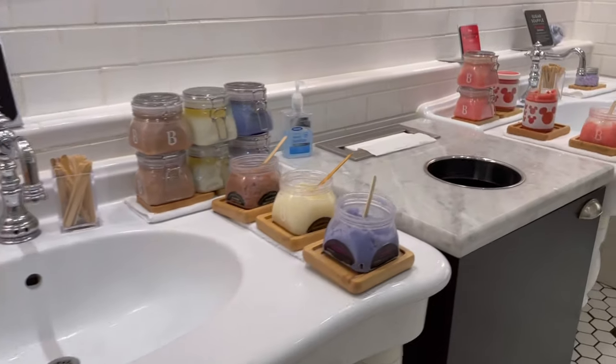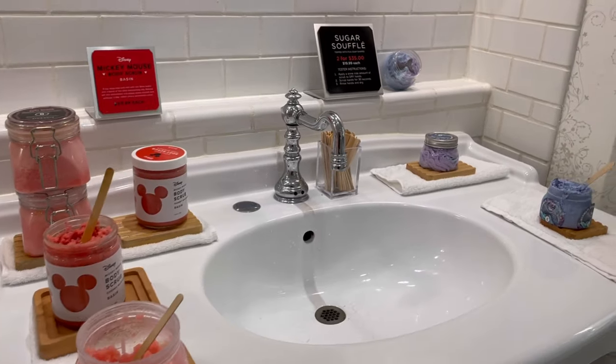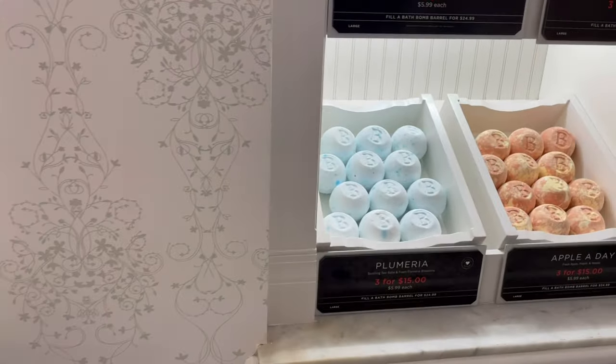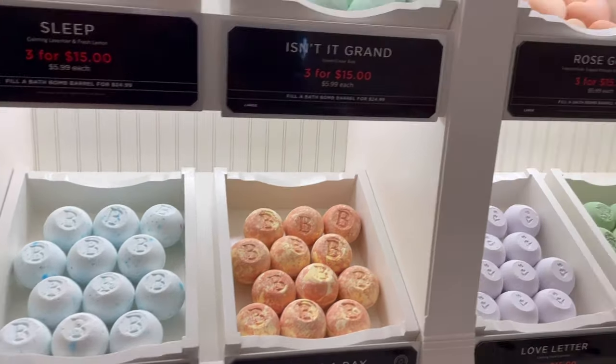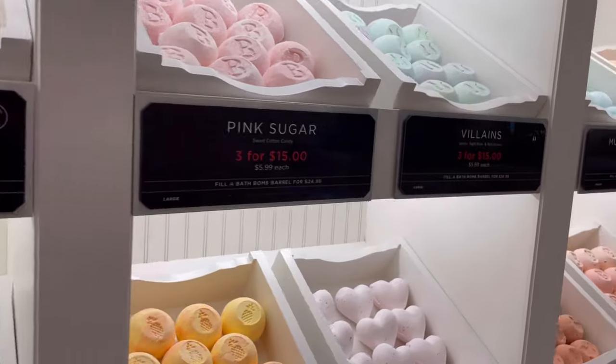Right here I'm visiting a store called Basin. They have one also in Disney Springs as well. It's all kinds of soaps and bath bombs and salts and all kinds of good-smelling things.